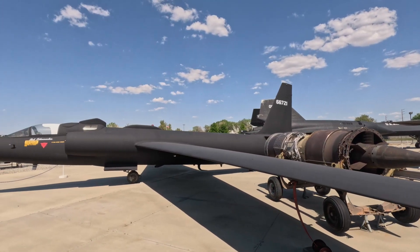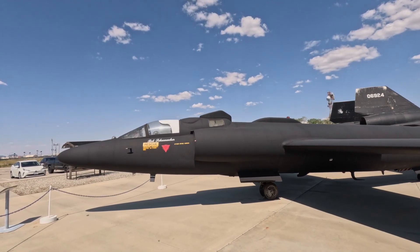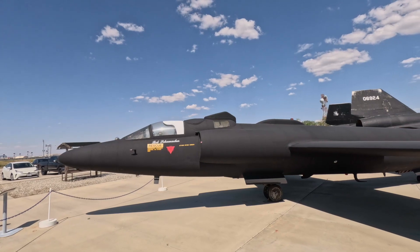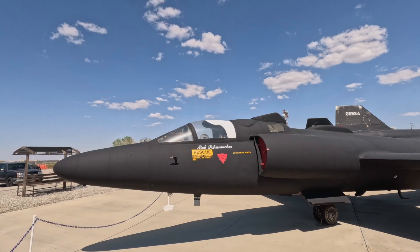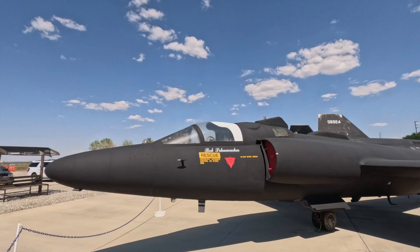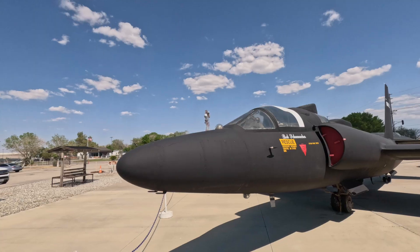Wow — I wonder what model this U-2 is. It almost looks like this one had two people in it. It is a D-model, so two-seat — wow! I guess where that second person sits is probably cameras and stuff; this is probably just for flight training. Serial number 66721 — we'll look this one up and see what it really did.